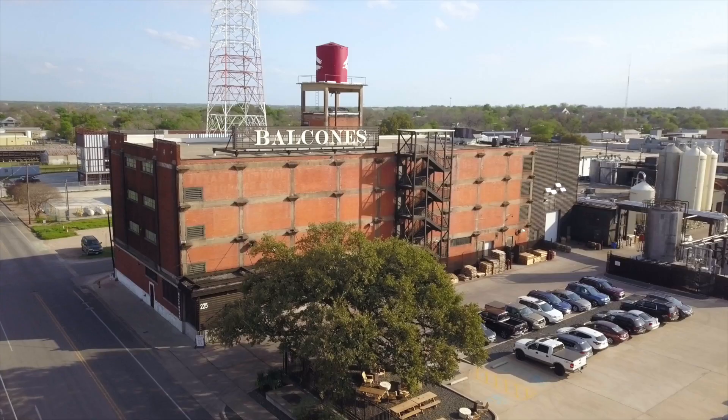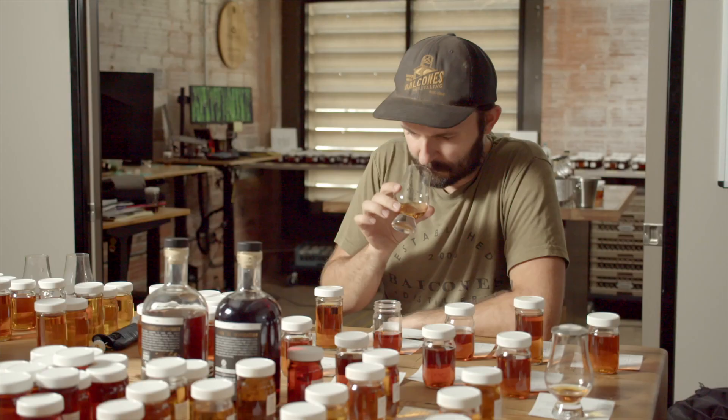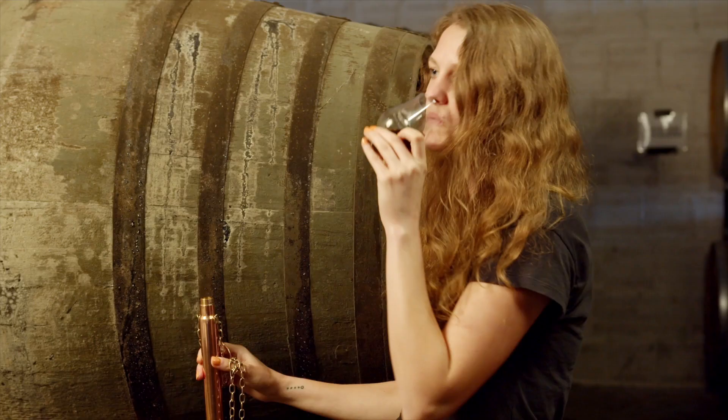Balcones Distilling has been based in Waco, Texas since 2008. We were founded here not too far from where we're sitting now, a little machine shop about five blocks down. I'm Gabriel Richard, I'm the Director of Spirits here at Balcones Distilling. I am Emma, I'm a blender here.